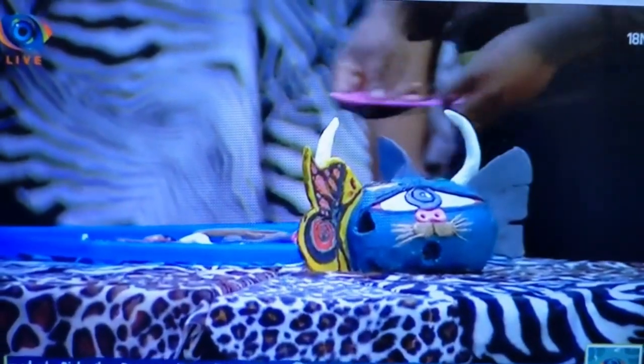Last but definitely not the least, they had to do a 3D version of the animal. They were given materials to create it, which they did, and then they painted it. It looks really good — they did a great job for what they had to work with.